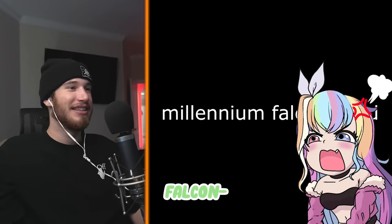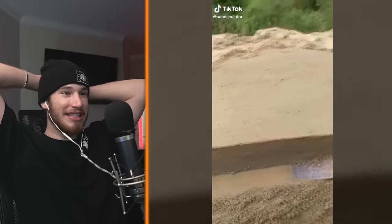Millennium Falcon — how do you say it? Millennium Falcon. All right. What she said — in sand! This guy's crazy.